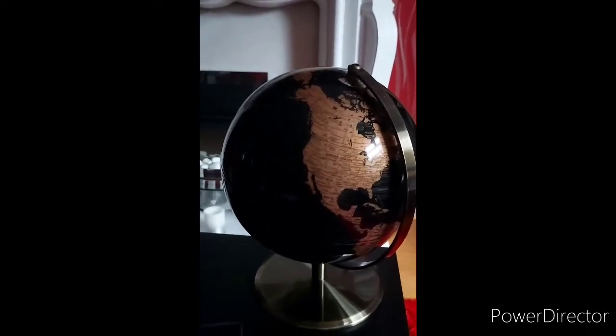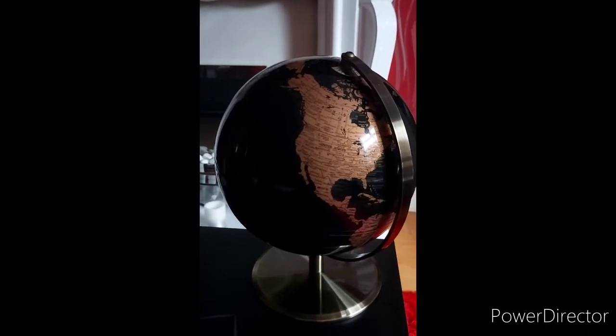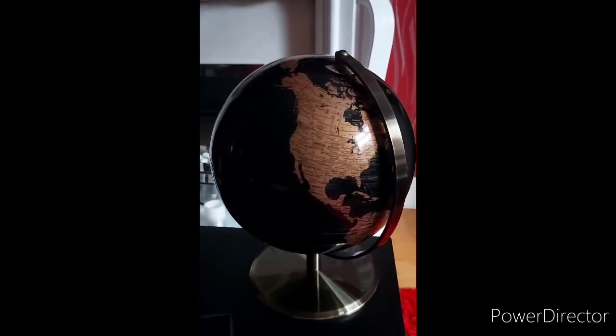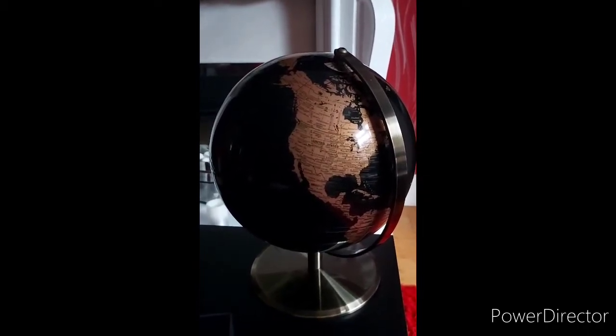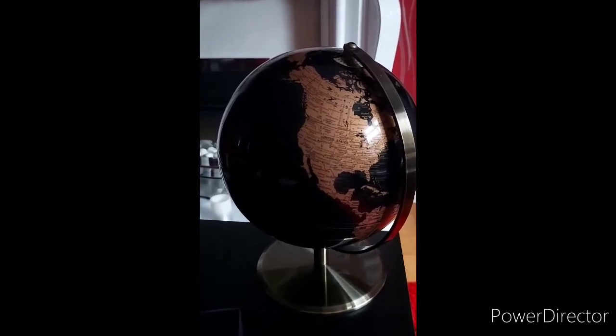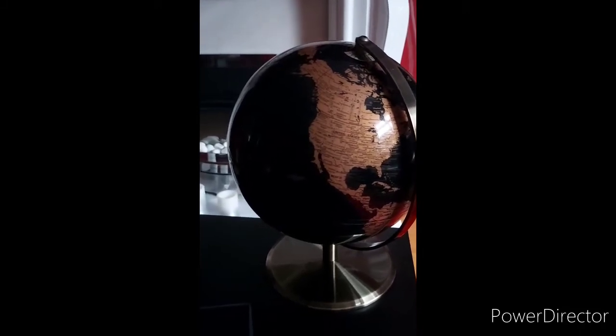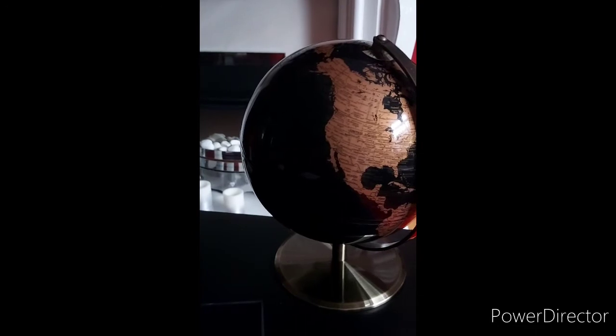Morning everybody, it's Fragrant Jock here. Hope everybody's safe and well. Today's quick honest opinion is on a bargain I seen the other day in All Beauty — I snapped it up. It was going for over half price. I thought it looks really classy and I thought I'd give it a try. It's from Dolce and Gabbana and it's their Velvet line.